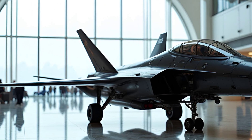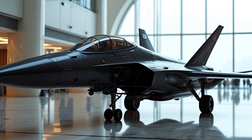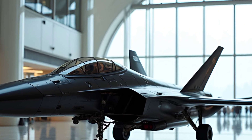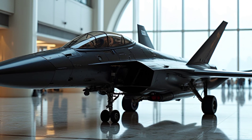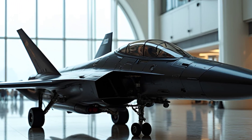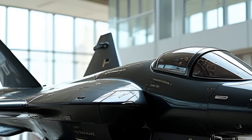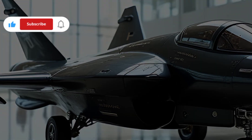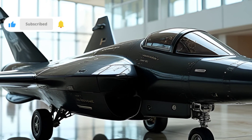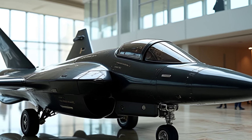The F-5 Freedom Fighter is a lightweight supersonic fighter jet that has stood the test of time since its introduction. Originally developed by Northrop Corporation, it became a trusted choice for many air forces worldwide. Despite being a design from the 1960s, this aircraft remains relevant due to its adaptability, reliability, and cost-effectiveness. The F-5's twin-engine setup and sleek aerodynamic design allow it to reach speeds of up to Mach 1.63, making it a formidable competitor in its class. Its compact and lightweight structure ensures excellent maneuverability, a crucial attribute for combat and training scenarios.